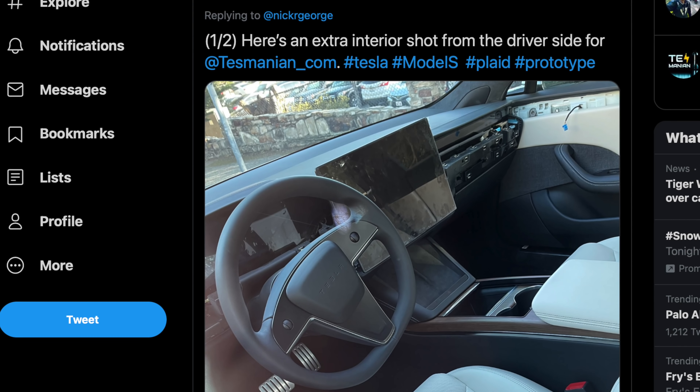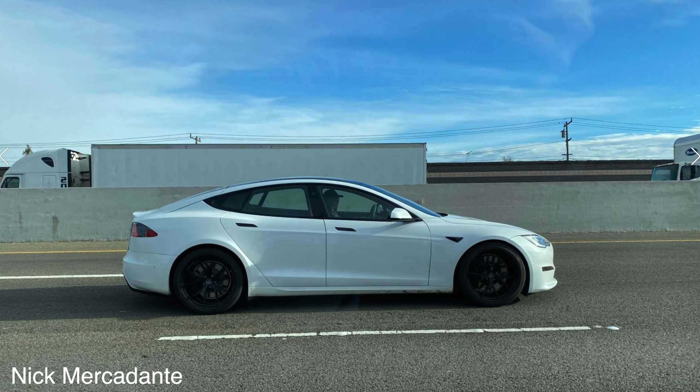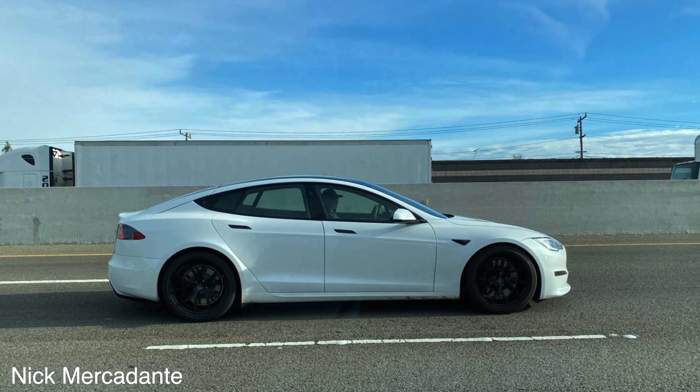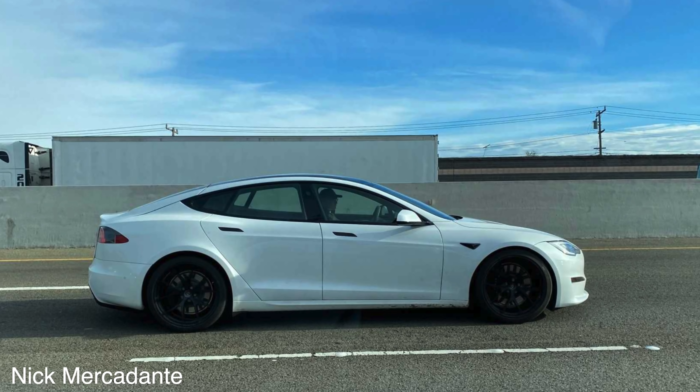One guy named Nick spotted the new Model S, saying it looks quite a bit wider in person. It was driving around on the freeway, and as you can see in the pictures, there's still a complete full steering wheel. Bizarrely enough, another guy named Nick also spotted the Plaid Model S — not the same Nick though.